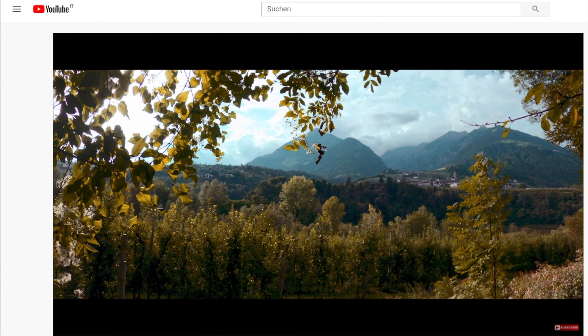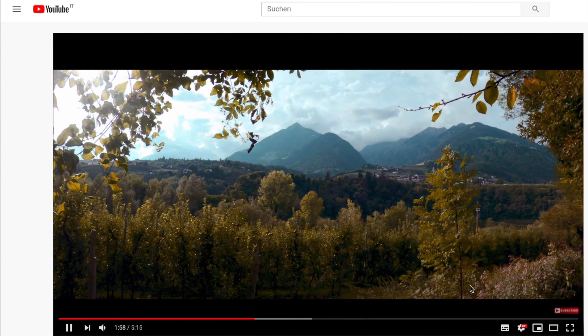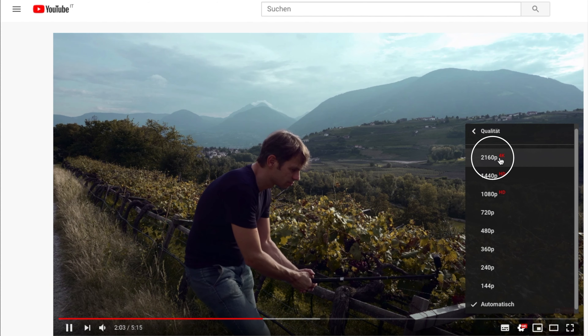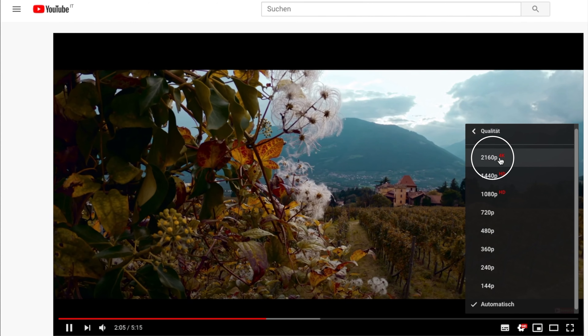Let's find out in this video. But before we start, please keep in mind that the GoPro footage suffers a lot from YouTube compression. For best results, you should activate the highest resolution in the YouTube settings.